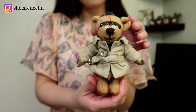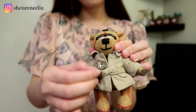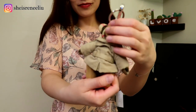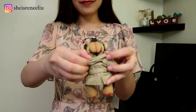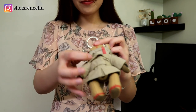I'm wearing this cute trench coat with a belt. The trench coat cannot be taken off. Let me show you more details — it looks very similar to Burberry's signature trench coat, right? Renee loves wearing trench coats too, and that's why she loves me so much. We are a perfect match.